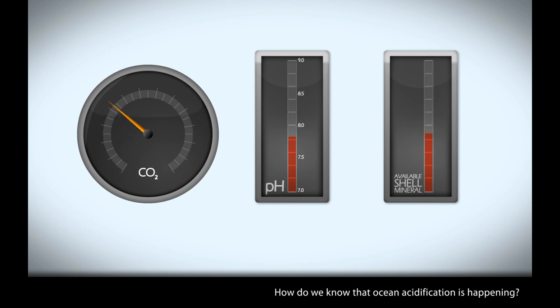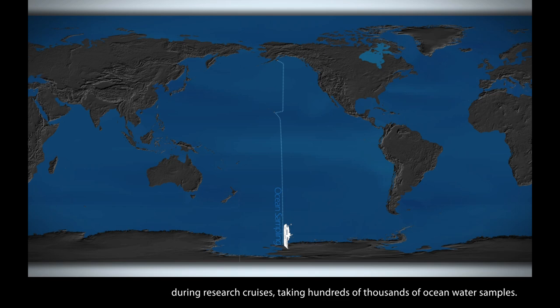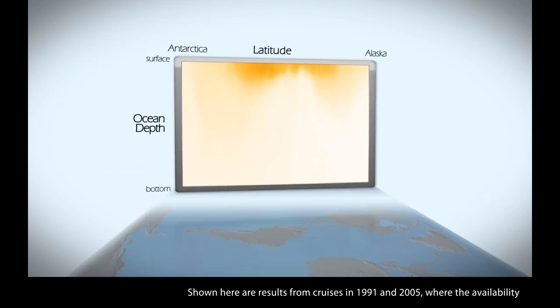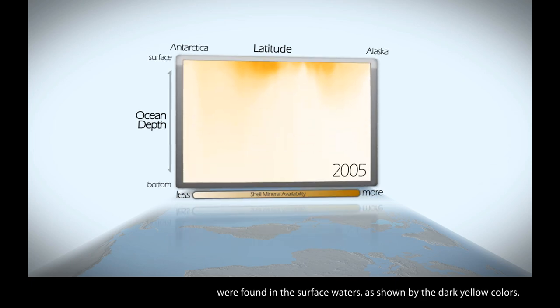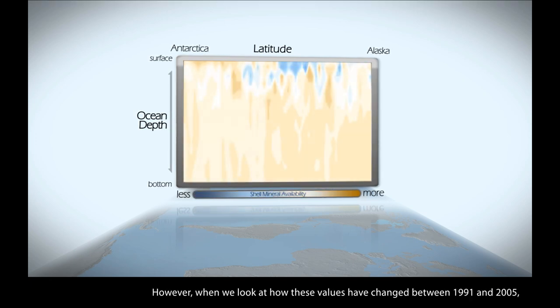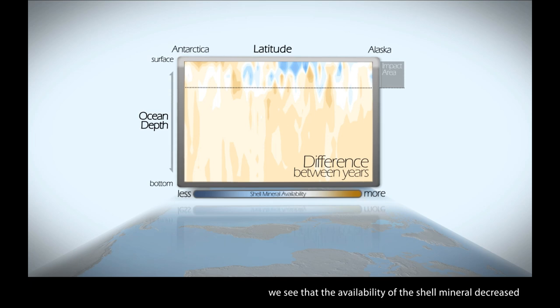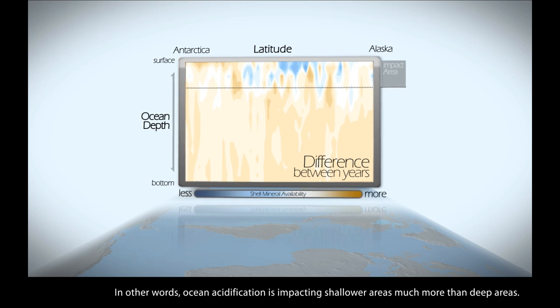Scientists at NOAA and across the world have measured these chemical changes over the past 40 years during research cruises, taking hundreds of thousands of ocean water samples. Shown here are the results from cruises in 1991 and 2005, where the availability of the shell mineral was sampled. In both years, the highest concentration of available shell minerals were found in the surface waters, as shown by the dark yellow colors. Deeper waters naturally have very low availability of these minerals. However, when we look at how these values changed between 1991 and 2005, we see that the availability of the shell mineral decreased much more in the surface waters, as indicated by the blue colors. In other words, ocean acidification is impacting shallower areas much more than deep areas.